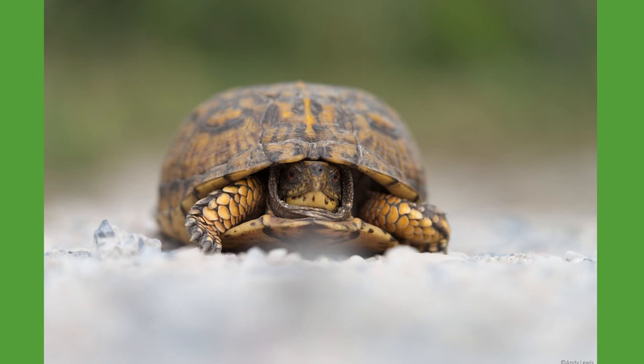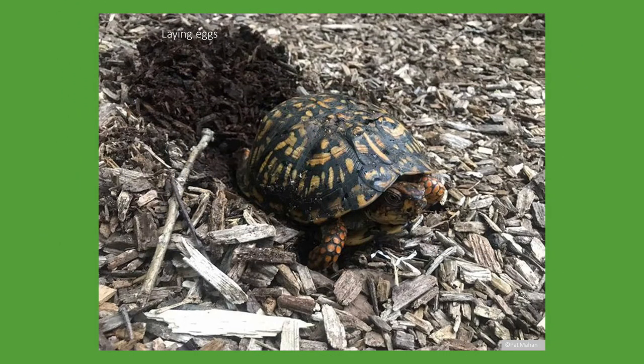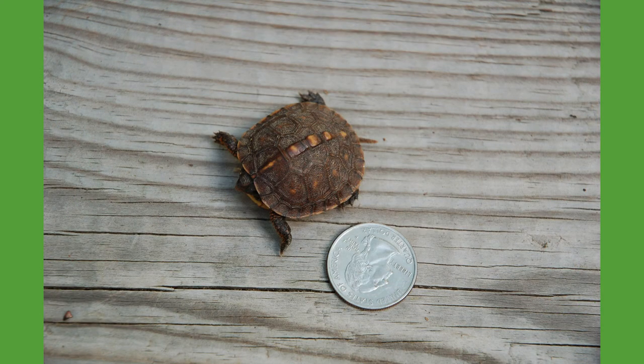Box turtles will mate from April to October, but egg laying will occur from late May through July. These reptiles do not form monogamous pairs, and they also do not take care of their young. When the female is ready to lay her eggs, she will dig a nest a few inches below the soil to deposit the egg clutch. After three months, the eggs hatch, and the hatchlings dig out of the nest fully ready to take on the world.